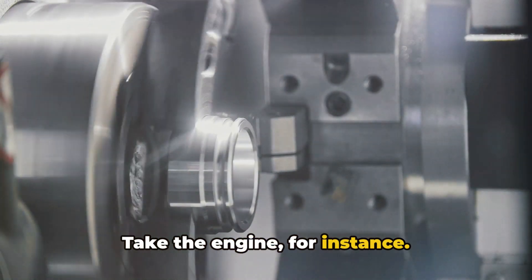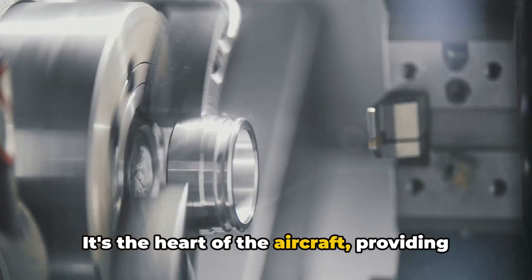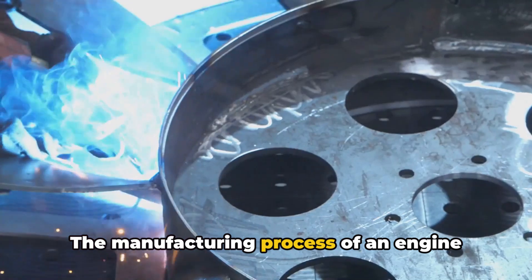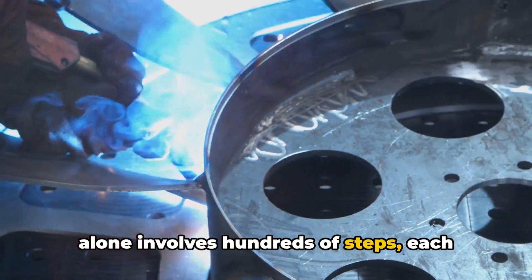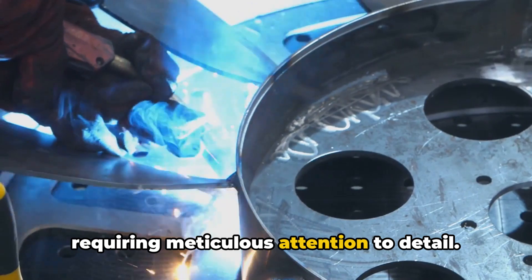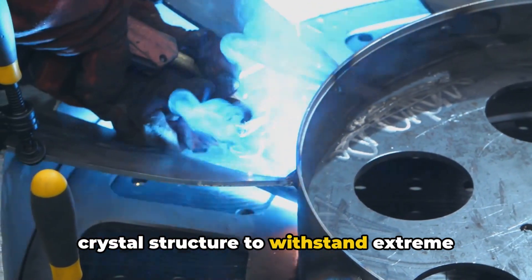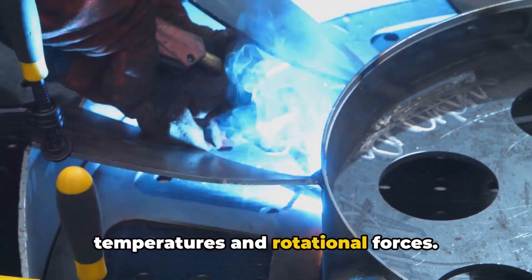Take the engine for instance. It's the heart of the aircraft, providing the thrust necessary for flight. The manufacturing process of an engine alone involves hundreds of steps, each requiring meticulous attention to detail. The blades are crafted from a single crystal structure to withstand extreme temperatures and rotational forces.